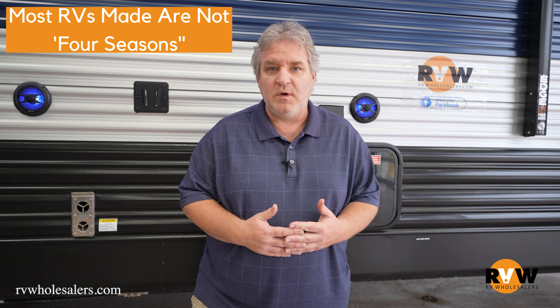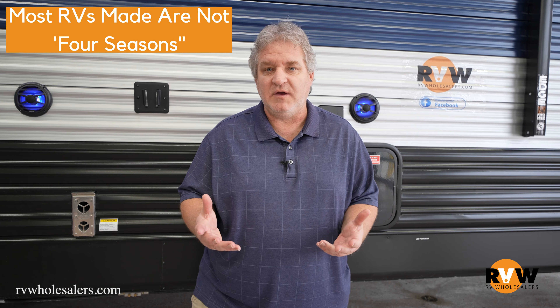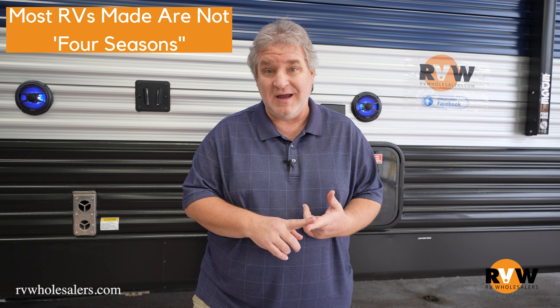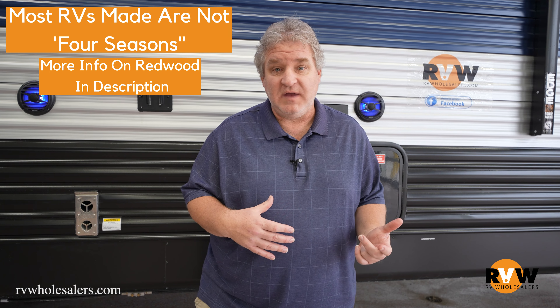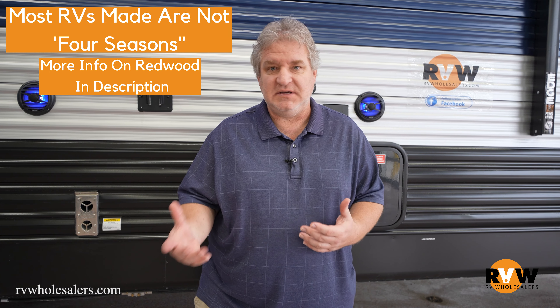We hear this a lot, and the truth is most RVs made are not four season, and we are very honest about that here at RV Wholesalers. We carry one line that's actually considered four season — it's our Redwood fifth wheel. All the other RVs are technically not four season.